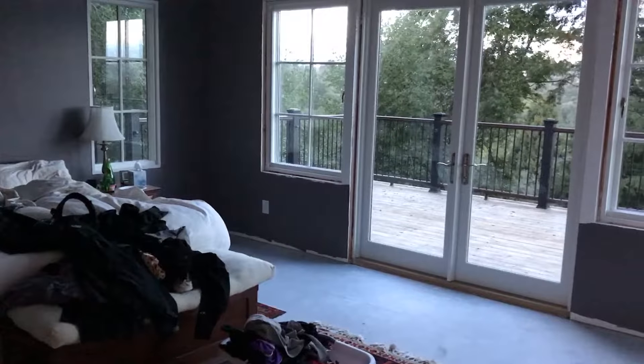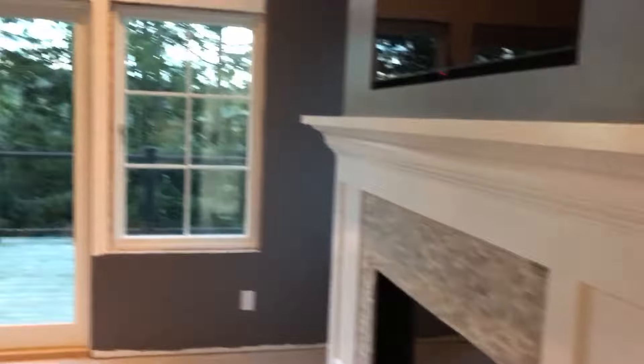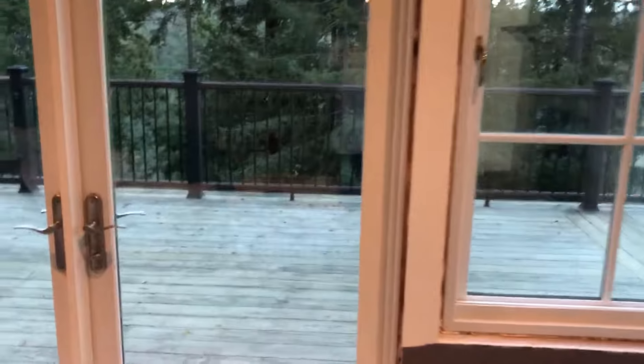The master bedroom itself: laundry everywhere, some lights. In this room we actually do have the TV up in the nook, which is nice — just gets it out of the way. Nice light from the windows, and access out to the deck.